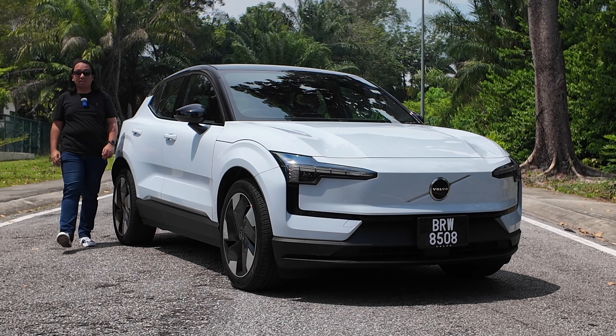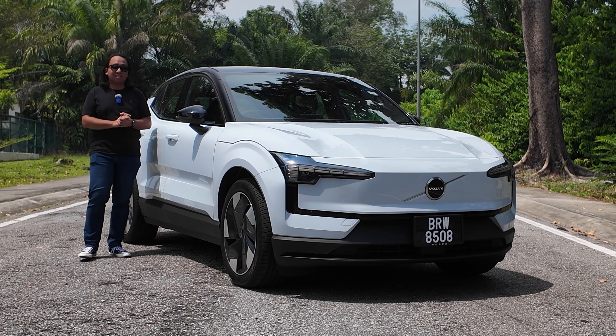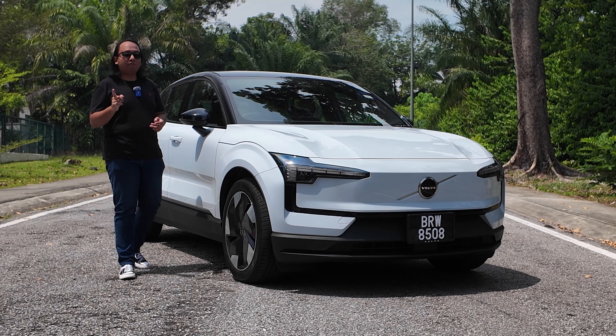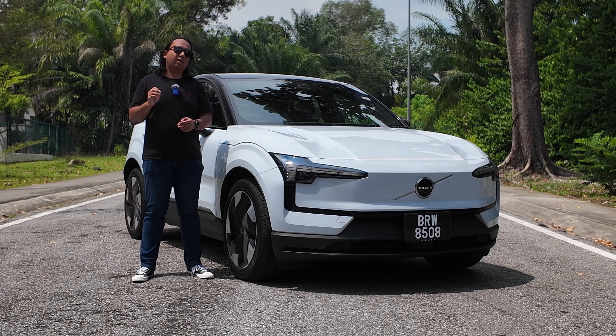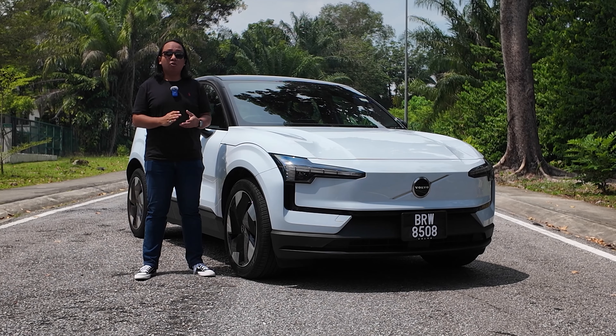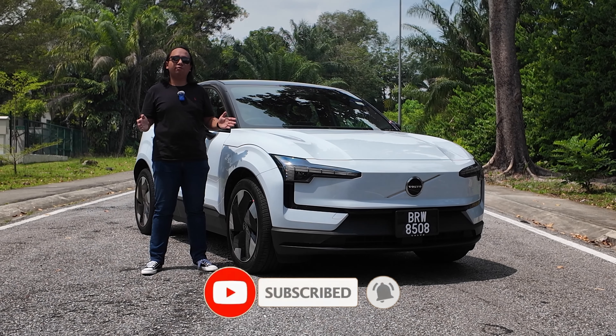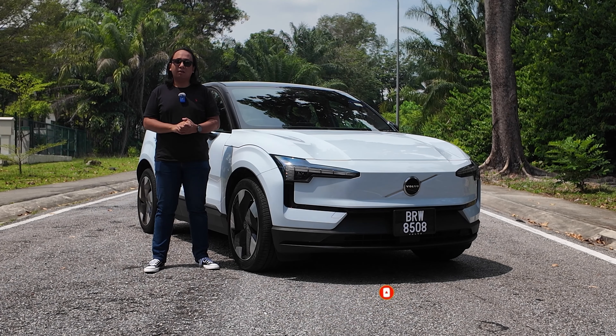At under RM190,000, the Volvo EX30 Plus is now the most affordable way to get into the Swedish brand. In this video, we're going to find out if that requires some degree of compromise or if it's just a really good deal. My name is Ayman Abdullah, this is Malaysian Motoring, and this is our review of the Volvo EX30 Plus.